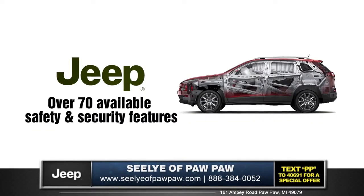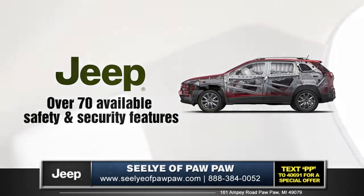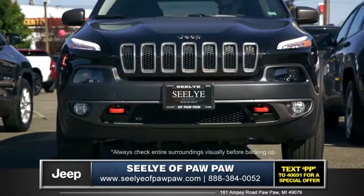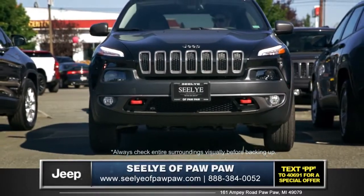The Cherokee offers more than 70 safety and security features, including 10 standard airbags and the Parkview rear backup camera, which helps you navigate with ease in even the trickiest parking situations.